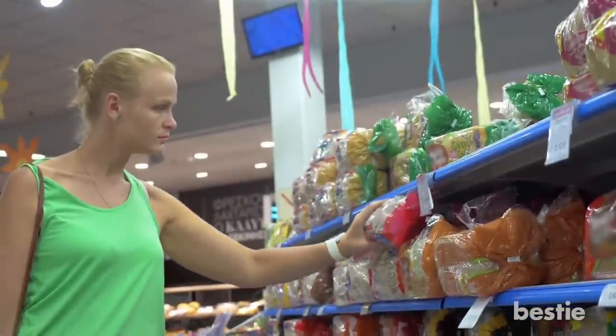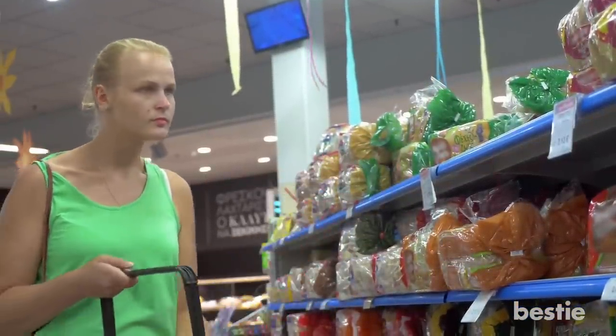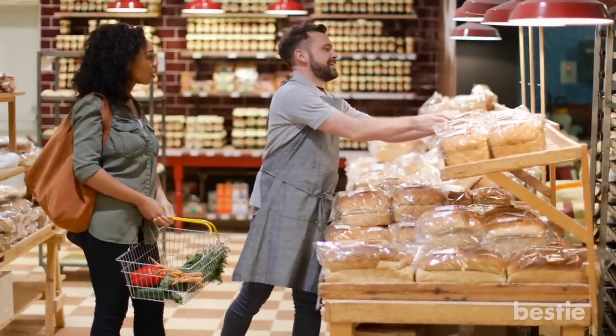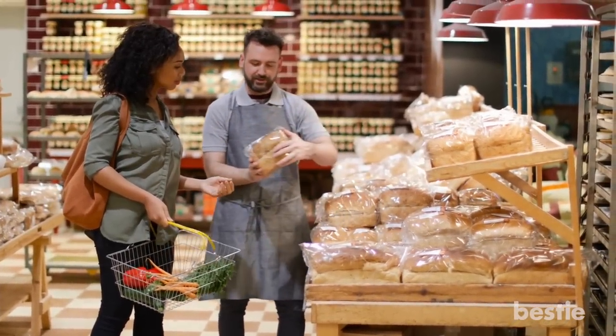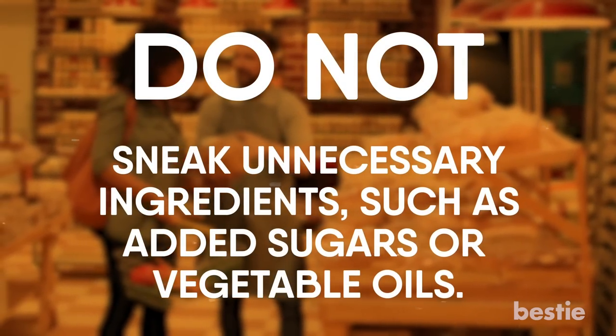However, it is important to note that many manufacturers label breads 'whole wheat' so they appear healthier, even though they mostly consist of refined flour. Look for breads that have 100% whole wheat or whole grain flour listed as their first ingredient, and don't sneak in unnecessary ingredients such as added sugars or vegetable oils.